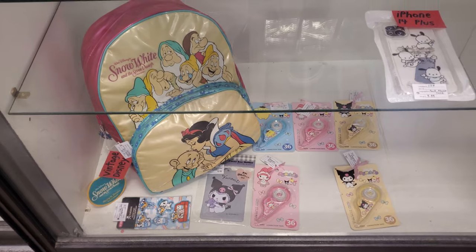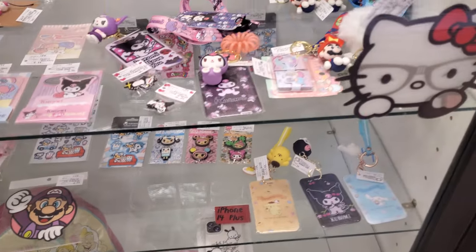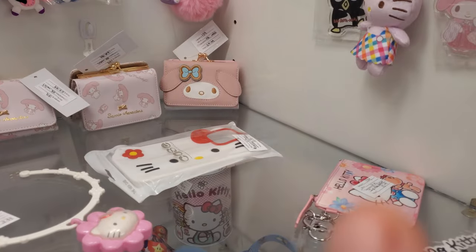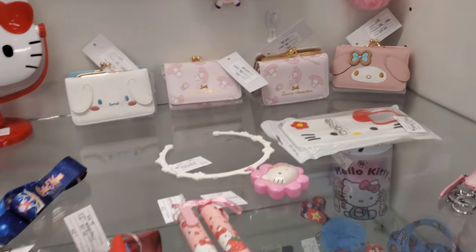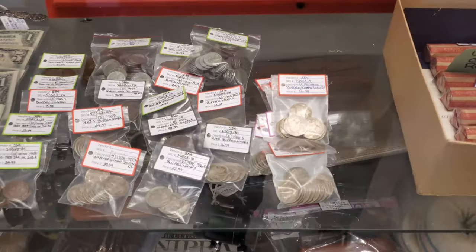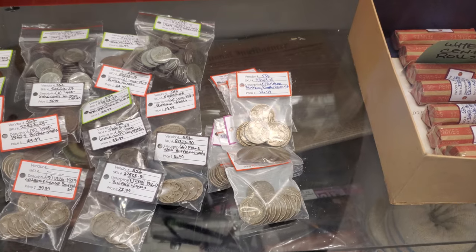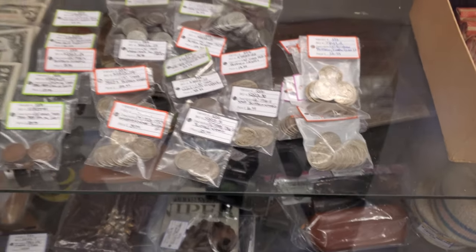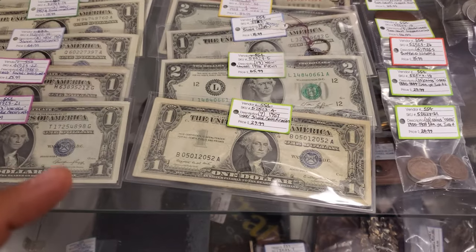It's like vintage Disney and more Hello Kitty and Friends. Little wallets in the back — they're $25. Those are cute. What are these, dimes? Buffalo — the buffalo nickel, $27 right there. I don't know if I would get rid of them. Look at this — dollars, $29.99.